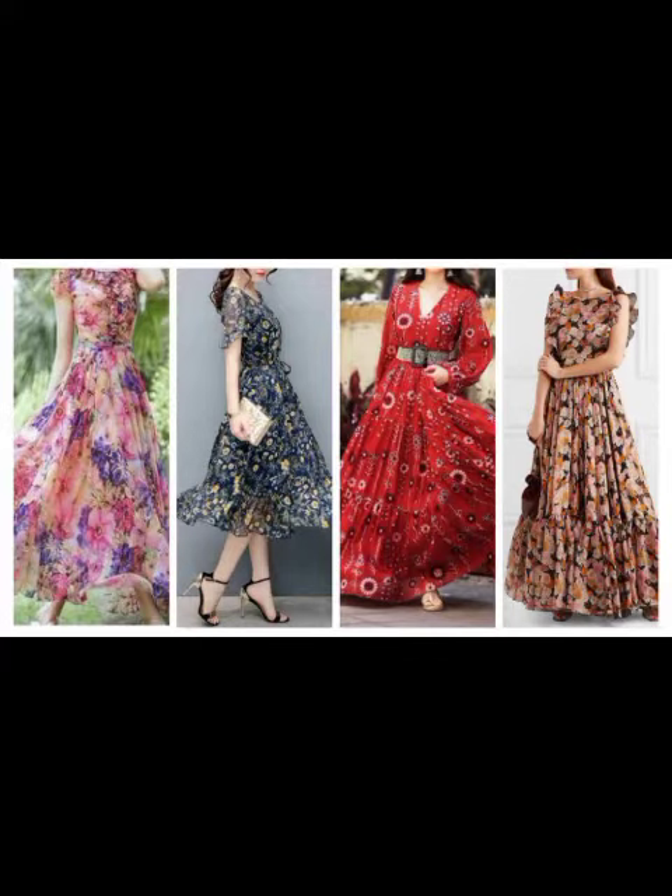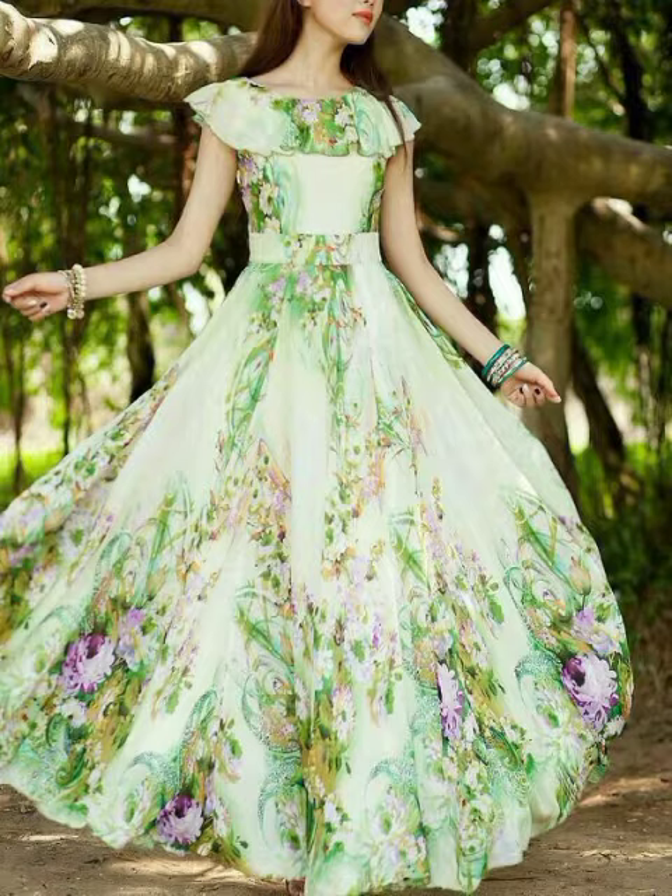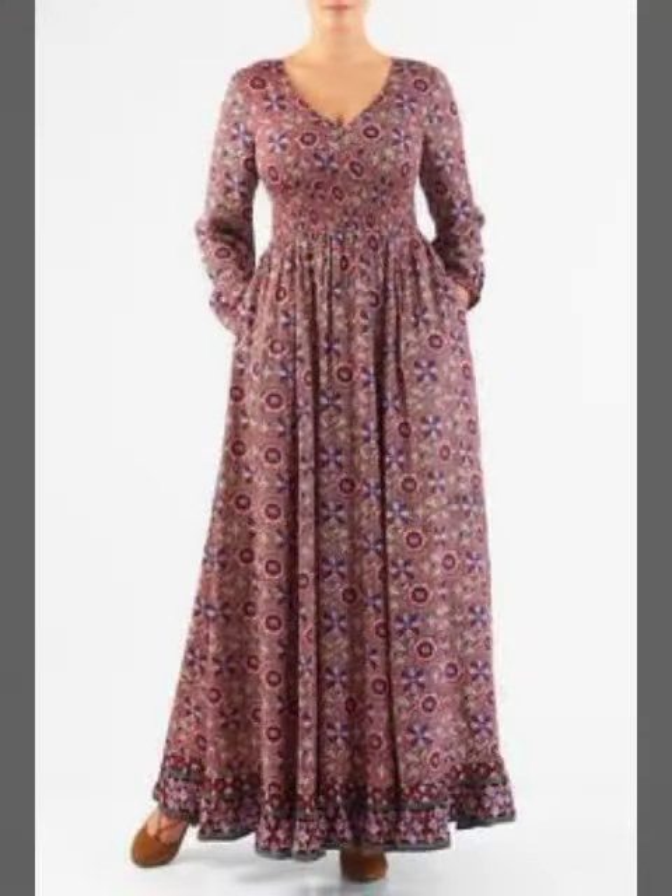Assalamu alaikum, welcome back to my YouTube channel. Western dresses design ideas — beautiful and stylish Western dresses design ideas in my studio.